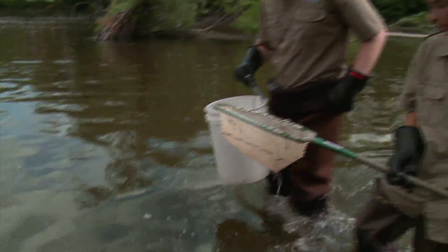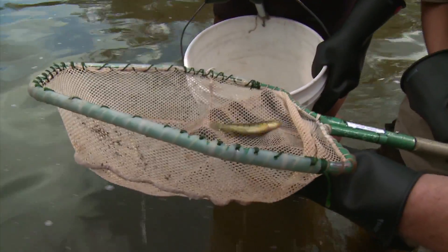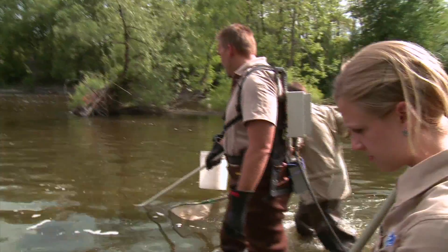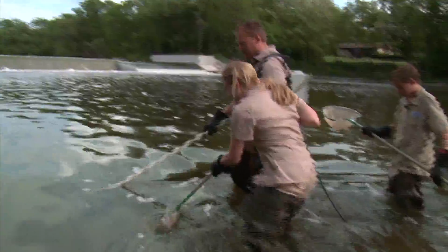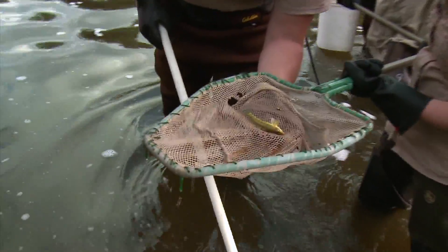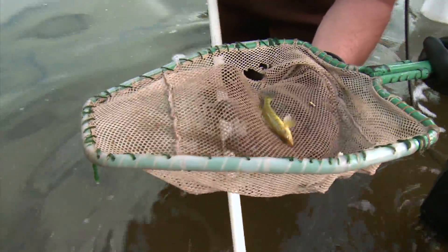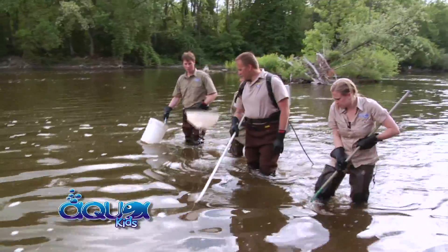I got one! That is a log perch — it's a little minnow species that lives in the river. They don't get much bigger than that. We have another log perch here. It's temporarily stunned and we don't usually collect these, but these are native to the river.